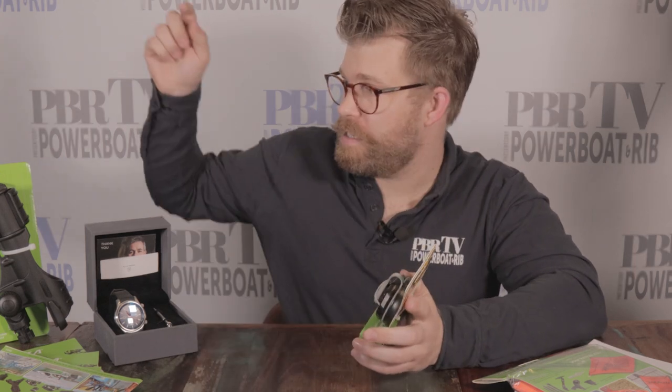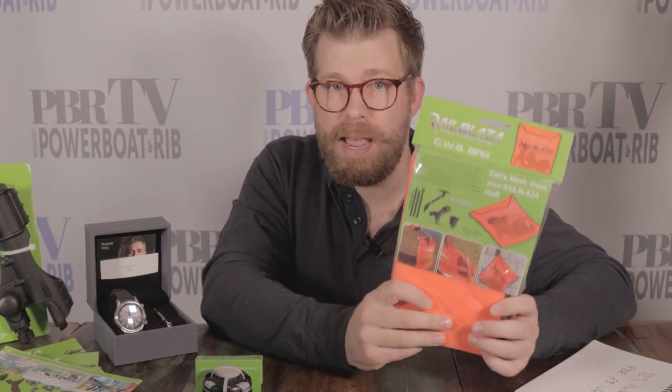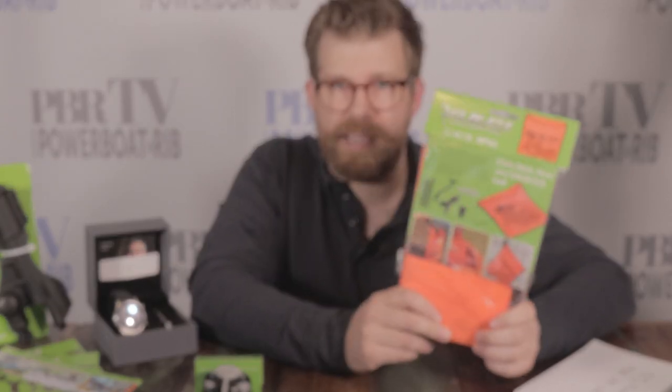Thanks to Will and Peter for taking us through the products — clearly a very useful bit of kit. You can get these in the UK through SMG, with a link posted in the description below. This month's prize is a starport and a fish rod holder, plus a carry, wash and storage bag. To enter, simply like, comment and subscribe to this video. We like Rail Blazer so much we're going to try them out on our Axopar. Share with your friends and hit the notification bell so you don't miss the winner announcement.